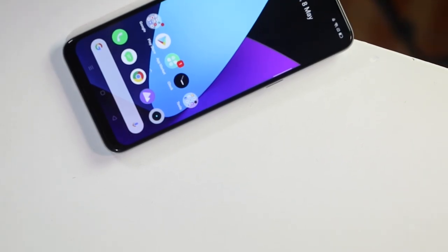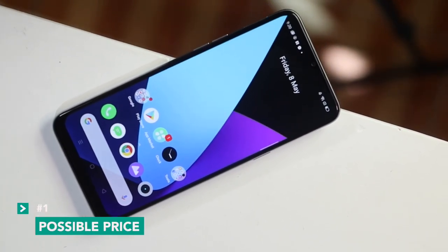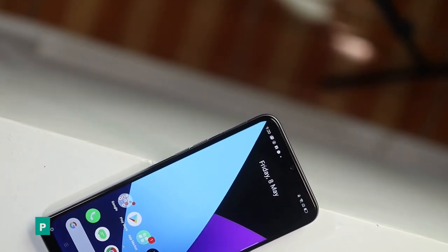For our first impressions of the Realme 6i, we're going to focus on three things. First, possible price — what is the price of this device and my thoughts about it. Second, we'll touch a bit on gaming, though not in greater detail; we'll do that in our full review. We'll let you know right now if the games you want to play are playable and at what settings. We encourage you to check out our full review on our website at GadgetPilipinas.net pretty soon.